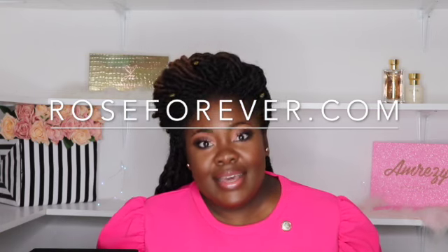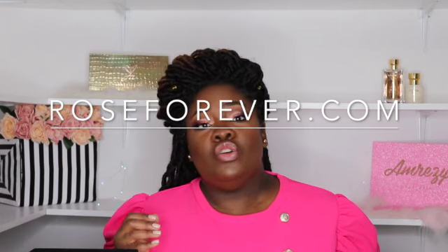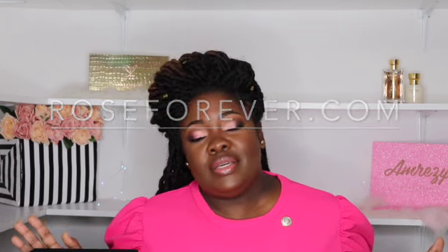Hello friends and welcome back to the Mind Catches channel. Today I have something super beautiful to share with you guys — this is a bouquet of roses from roseforever.com. They reached out to me and asked would I review some roses for them, and I said yes. I looked at the website and the roses are so exquisite, it was a definite yes.